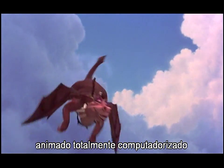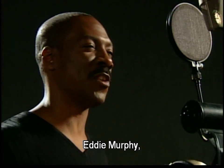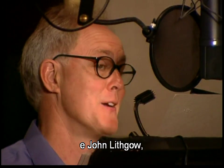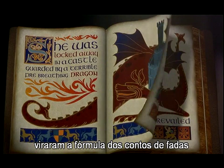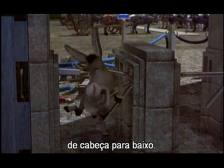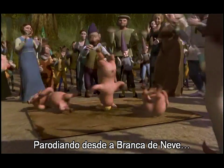In Shrek, the new fully computer animated film from PDI DreamWorks, Mike Myers, Eddie Murphy, Cameron Diaz, and John Lithgow, plus a team of 300 artists and technicians, turned the classic fairytale formula upside down, lampooning everything from Snow White to Little Red Riding Hood.